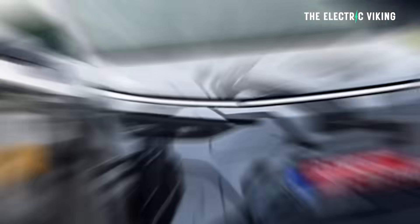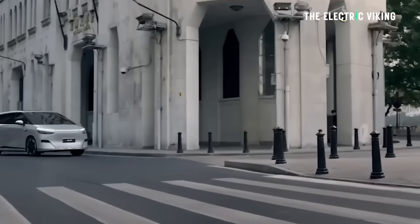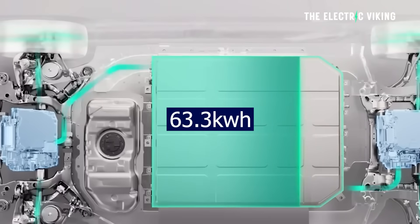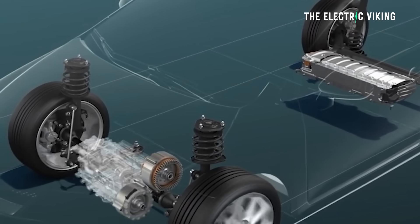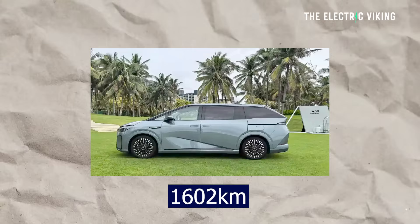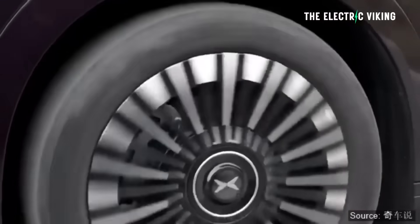If you need a vehicle that can do incredibly long road trips or towing, this could be an option for you. The X9 eRev gets a 63.3 kilowatt-hour lithium iron phosphate battery pack and a 60-liter fuel tank — so not a big fuel tank. Total range is 1,602 kilometers on CLTC; WLTP range would probably be about 1,300 kilometers.